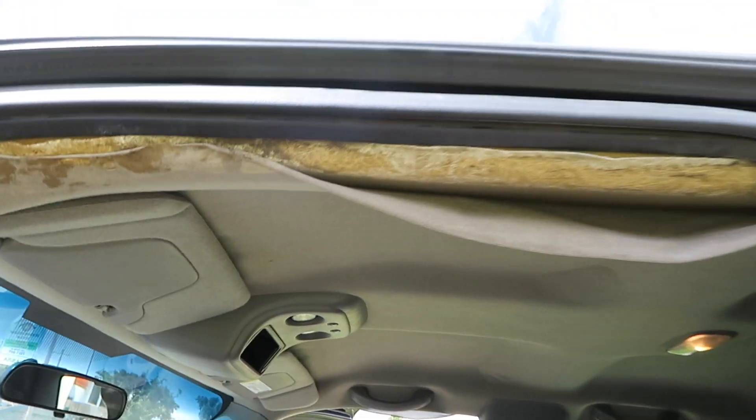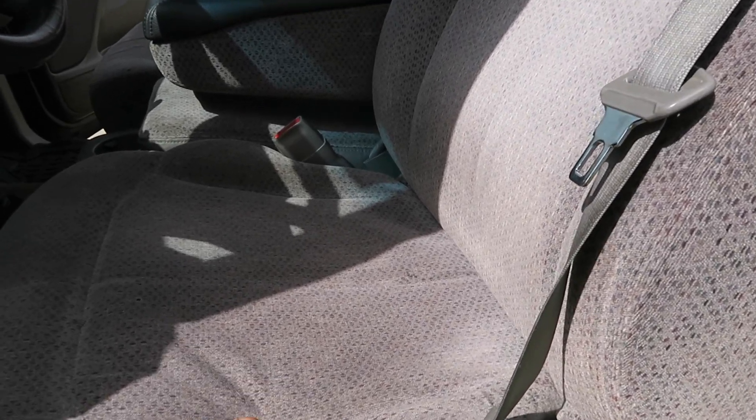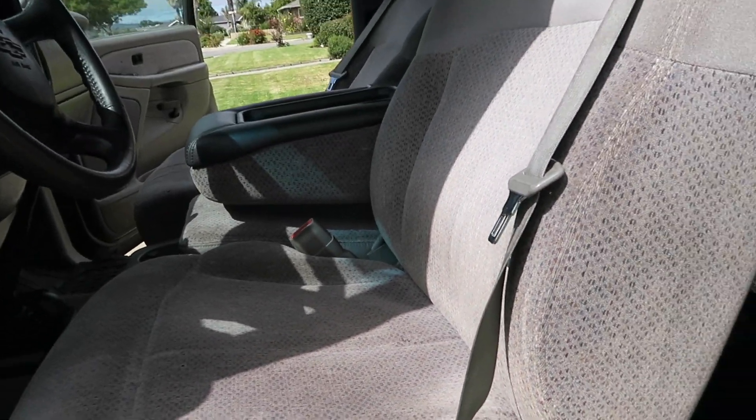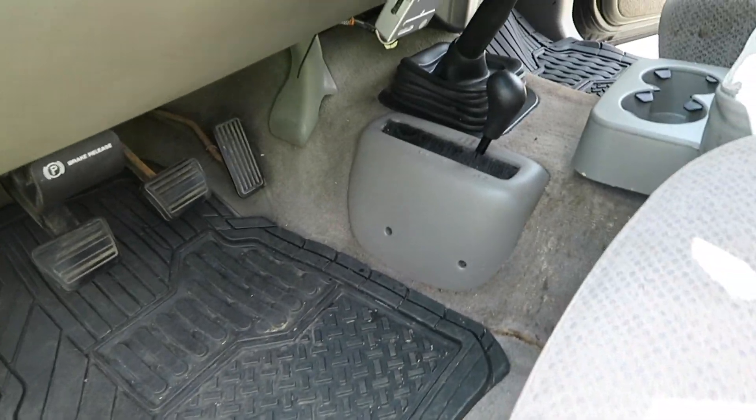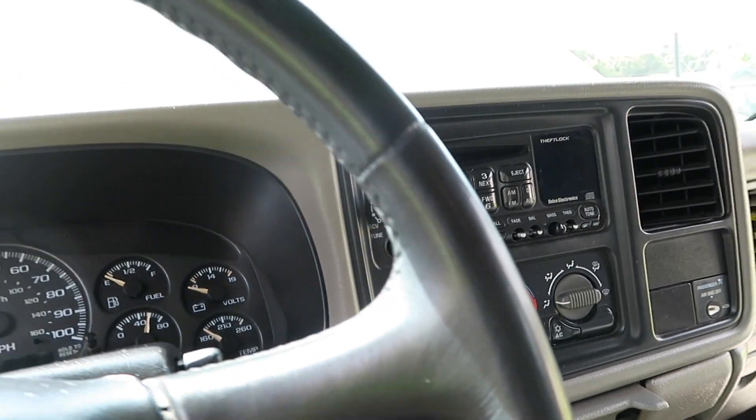You can see the interior has a couple of cigarette burns, the headliner is really bad, and the driver's seat bottom is all worn out. The carpet is pretty dirty and needs to be shampooed at least. There are some missing knobs on the radio, but pretty much everything works.